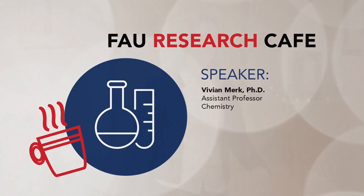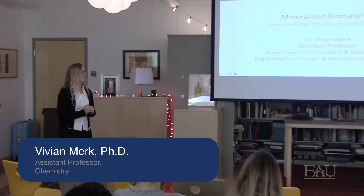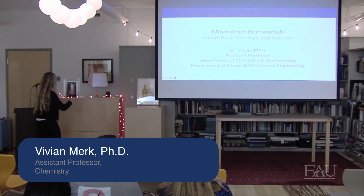Thanks for the introduction. As Karen said, I have a dual appointment in chemistry and engineering, and you might wonder if that makes sense — I will show you how it works.